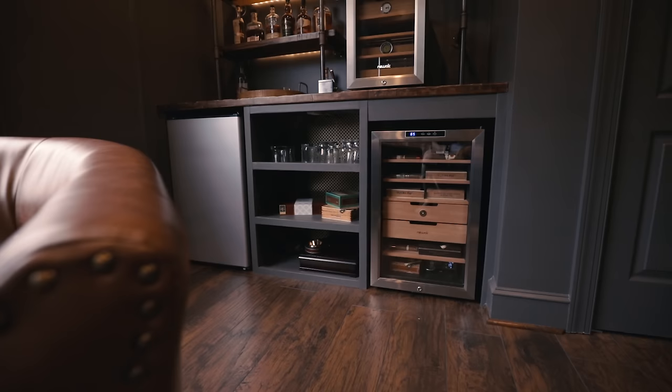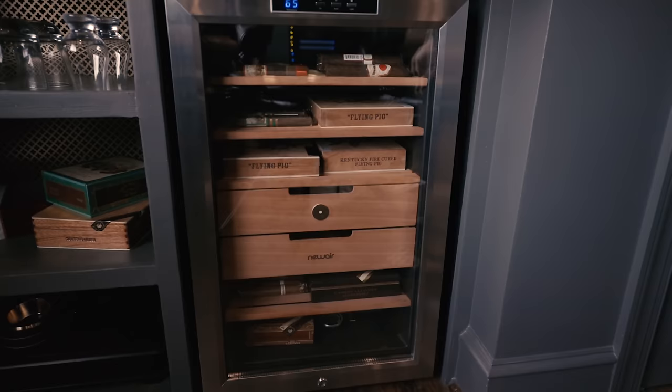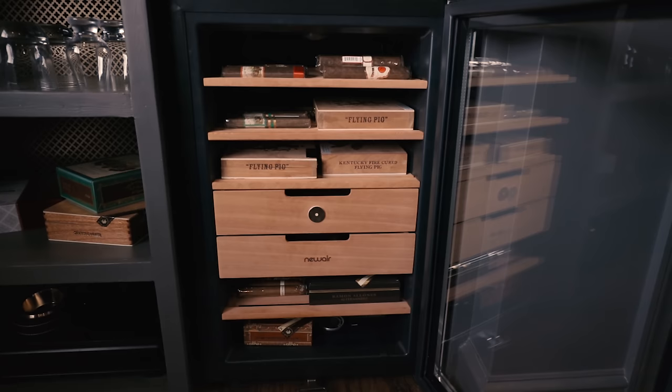What bar would be complete without a mini fridge? It gives me a good place to keep ice cold beers and ice cubes for whiskey. The humidor is the new Air — I think it's the 350 or 450 CC, the bigger version. I've got a review on that if you want to check it out. I really like the built-in look; it gives it a more custom, polished appearance.